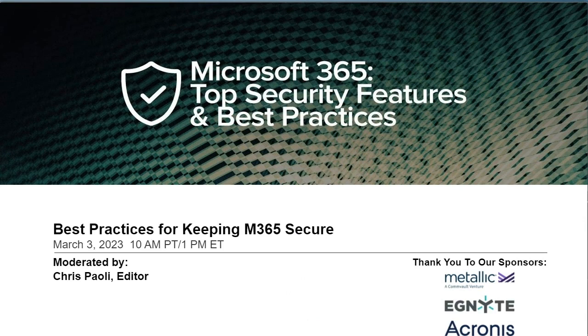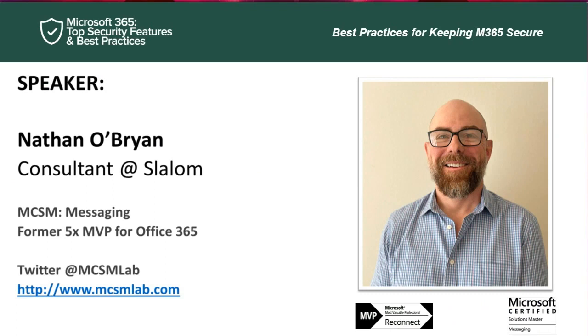Welcome back everyone. Thank you to our speakers, moderators, and sponsors — Metallic, a CommVault Venture, Ignite, and Acronis — for underwriting this summit. My name is Chris Paoli, editor, and I'm moderating the second session: Best Practices for Keeping Microsoft 365 Secure. Our speaker is Nathan O'Brien, consultant and Microsoft Certified Solutions Master in Messaging, a five-time former Microsoft MVP for Office Servers and Services from Portland, Oregon. Take it away, Nathan.